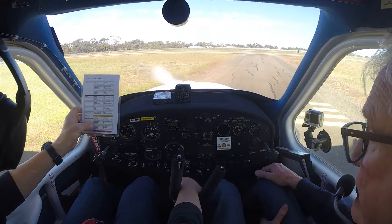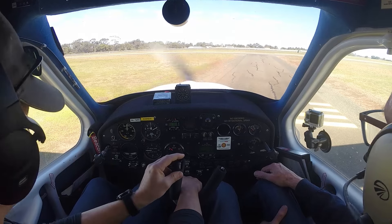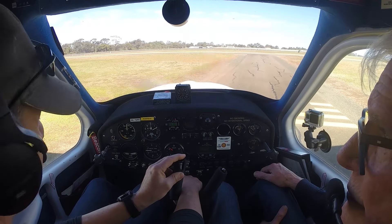We'll go taxi, and then I'll do the what-ifs. Goller traffic, Jabiru 7693 entering backtracking 31, Goller.